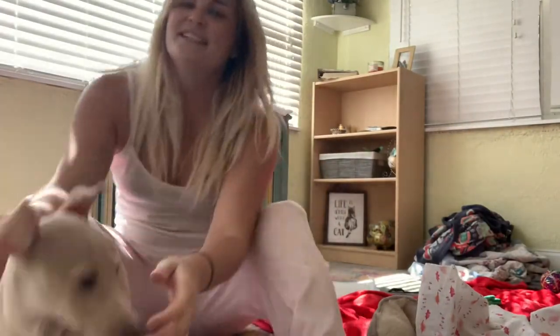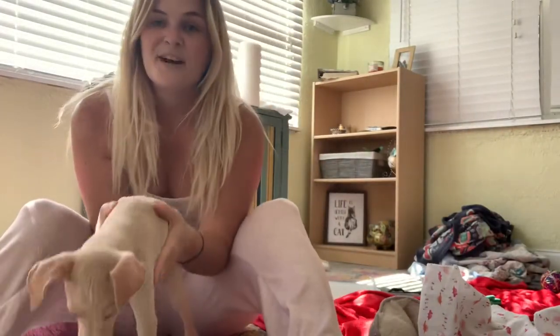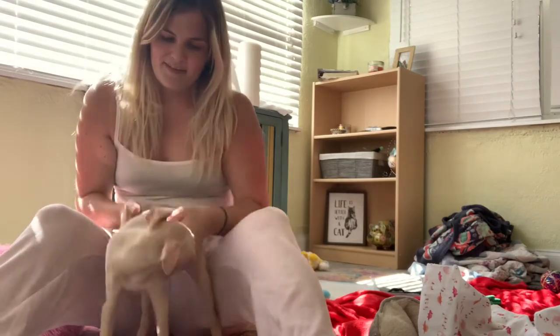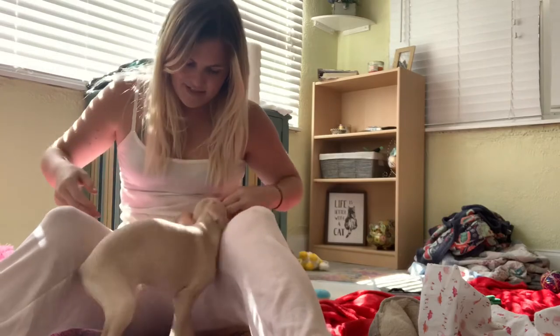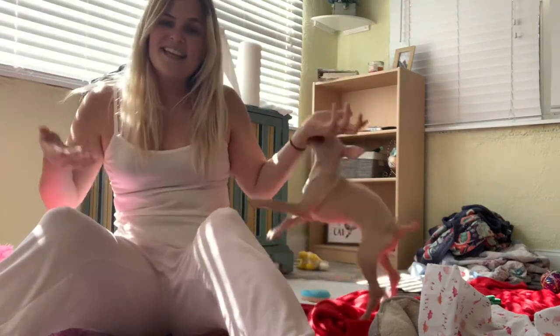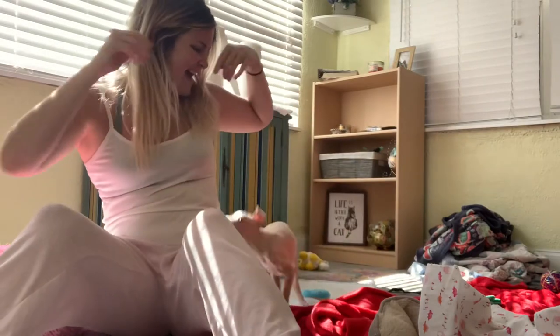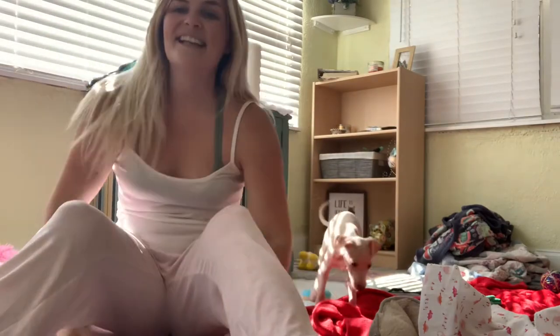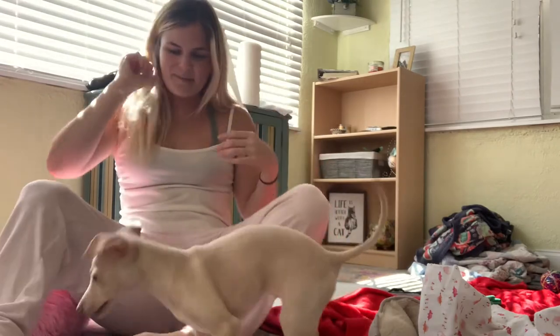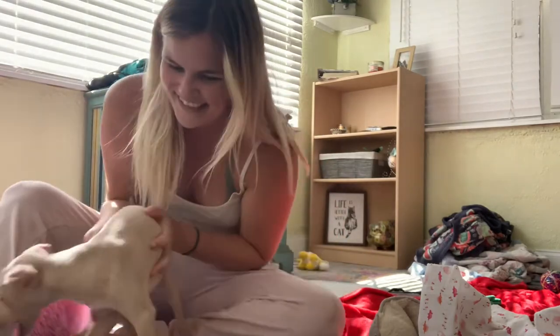Hello friends and family, whoever's watching — YouTube subscribers — my name is Tori. Rayleigh, would you like to introduce yourself? This is Rayleigh, my eight and a half week old Italian greyhound. All right Rayleigh, let's tell everybody why we're making this video.